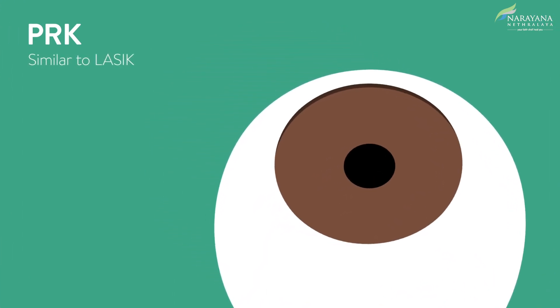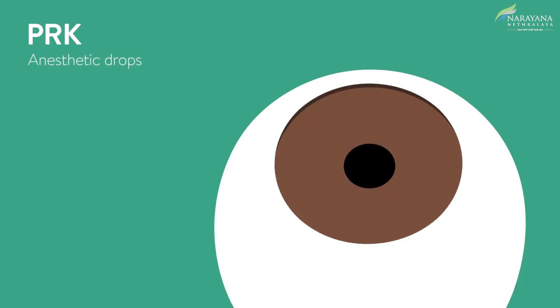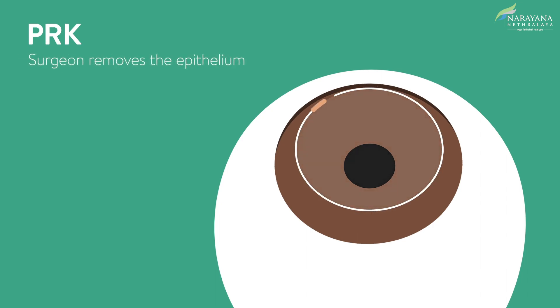PRK is similar to LASIK and corrects vision by reshaping the cornea using a laser. First, anesthetic drops are instilled to numb the eye. Then, rather than creating a flap, the surgeon will remove the epithelium that covers the cornea. Pulses of laser light are then delivered to reshape the cornea.